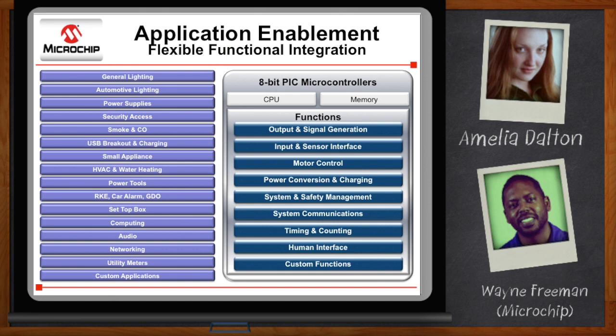If you distill most applications into their basic functional components, you're going to find that there are about eight that commonly appear across embedded applications. Those are: output and signal generation; input and sensor interface, interfacing with the real world; motor control; power conversion and charging, which has really taken off in the past few years; system and safety management, because you don't want your dishwasher to spew hot water at you; system communications; timing and counting, very simple but very important; and human interface — touch buttons or touch screens. Traditionally, most of those required some combination of software, CPU MIPS, and external componentry. Our approach is to support as many of those functions in hardware as possible, with the ability to link any peripheral to another without the CPU being involved.